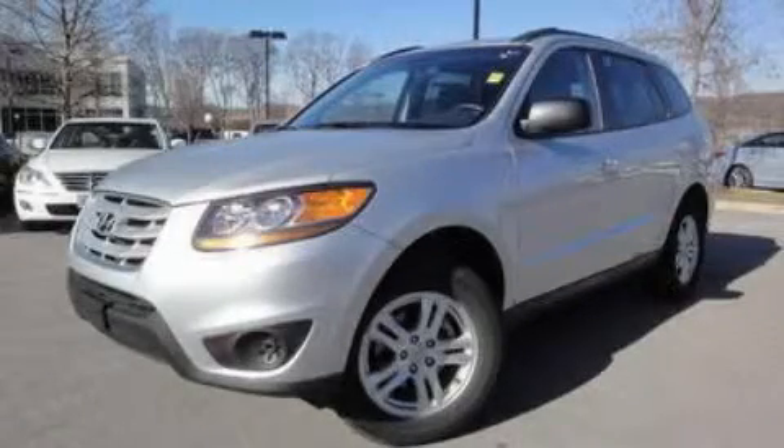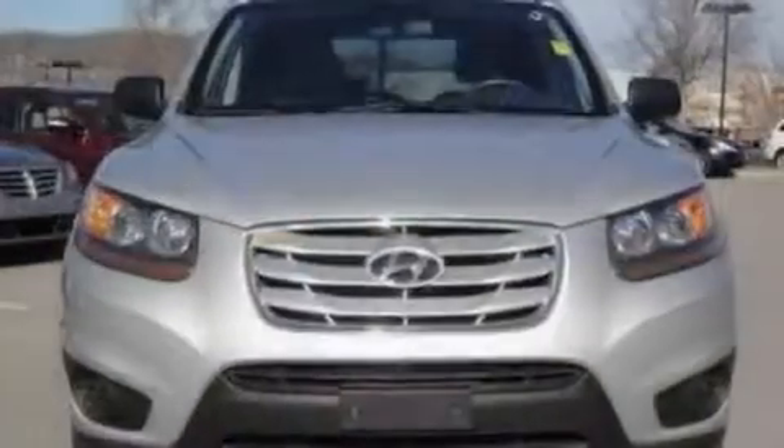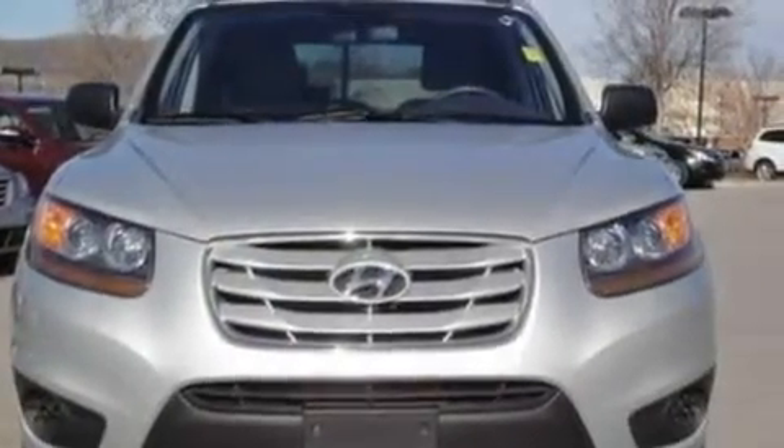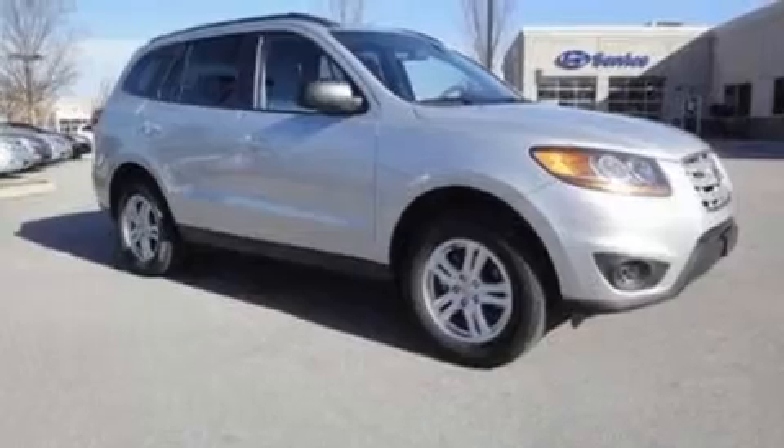This is a 2010 Hyundai Santa Fe, a great blend of utility, comfort, and style. It features a 2.4-liter four-cylinder engine and an automatic transmission.